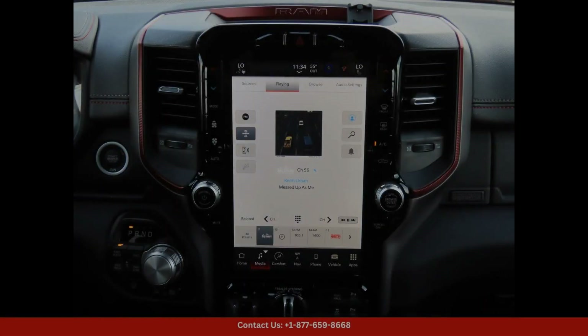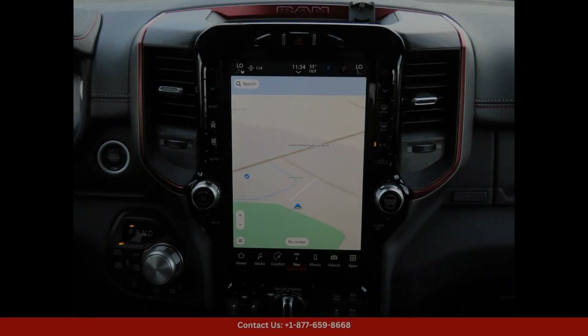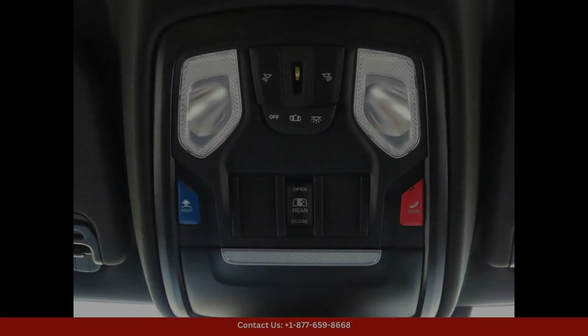With its powerful engine and off-road capabilities, the Rebel trim level offers a unique design with black accents and aggressive styling.